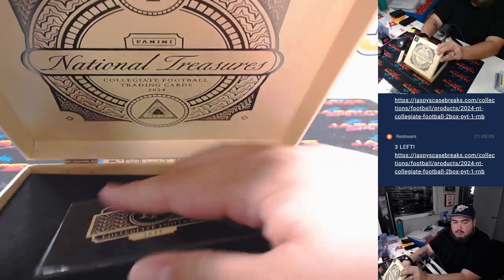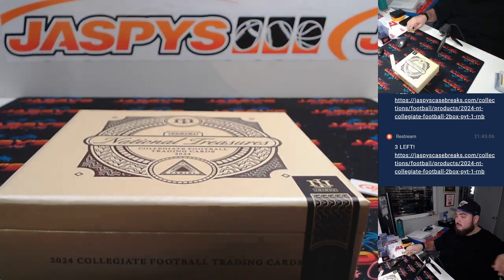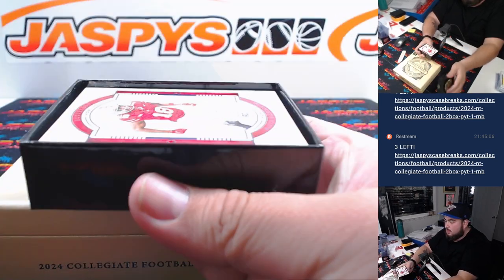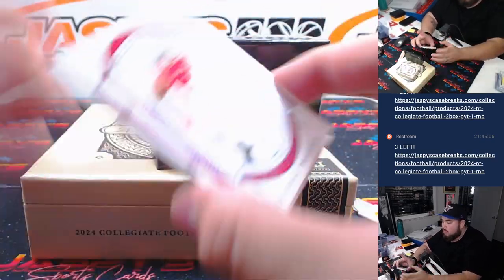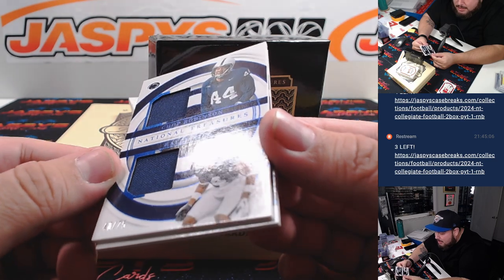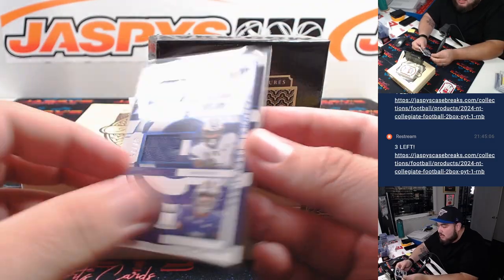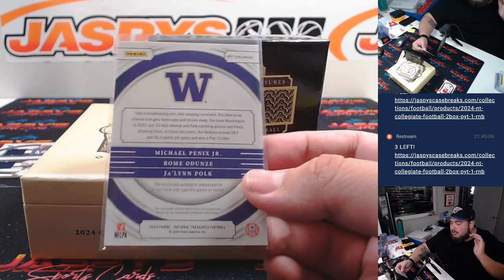Alright, there's the first box. Let's go with the next one. We got a Marvin Harrison Jr. to 75, that's for the Cardinals going to Jeff. We have a dual relic that features Chop Robinson and Kalem King to 75 — I'll probably have to randomize that. Then there's a Michael Penix Jr., Romo, Doomsday, and Jaylee Polk to 75 — Atlanta RMB, Bears straight up Greg, and Patriots Karen — so that'll be another randomizer at the end.